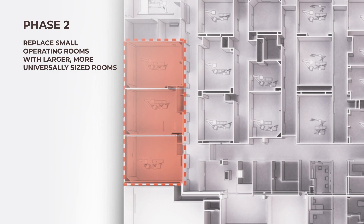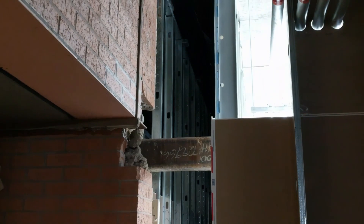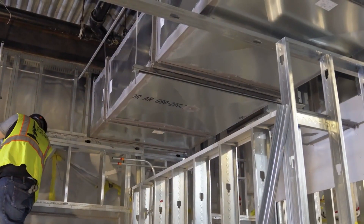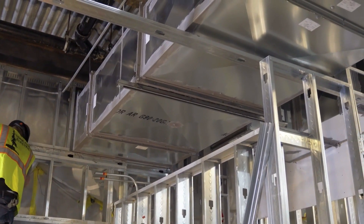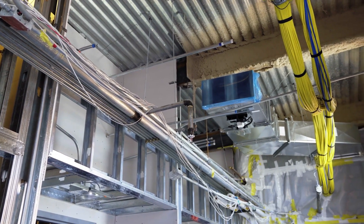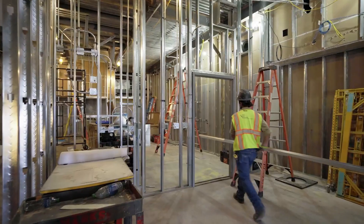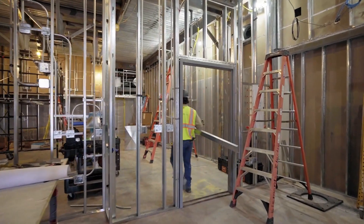At each phase of the project, we also had the opportunity to address different aspects of the aging infrastructure. For example, we provided new air handling equipment while decommissioning older units that had been in service for more than 50 years. These new units made meeting the latest performance requirements far less challenging while increasing the safety and comfort for both patients and staff.